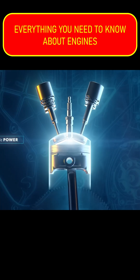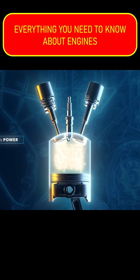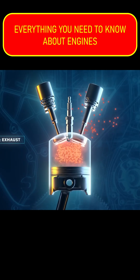Now the fun part. The ignition system creates a spark at the end of the spark plug, creating a controlled explosion of compressed air and fuel that sends the piston back down. Then finally, the piston moves back up, pushing that spent air-fuel mixture through the exhaust valve.